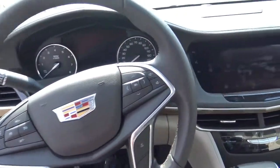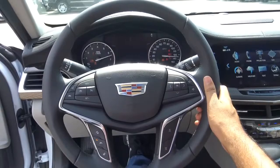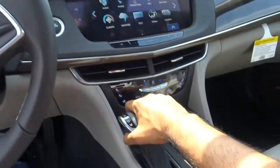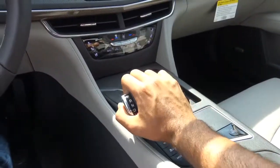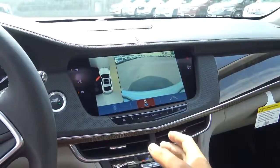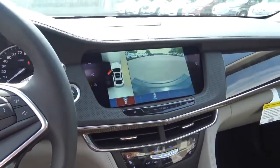You have push button ignition — just put your foot on the brake and hit the button to start. What you're hearing is a 3.6-liter V6. You have a full leather-wrapped steering wheel. Moving to your transmission, it's an 8-speed automatic with manual shiftability. When you put the vehicle into reverse, this displays your surround vision camera system — you have your rear view camera, a top-down view, and a front-facing camera as well.